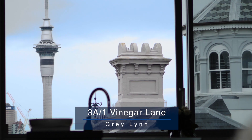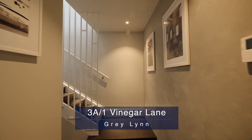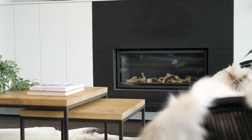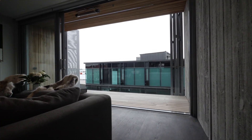Contemporary apartments of this caliber are highly sought after, especially on Ponsonby's doorstep. The state-of-the-art two-bedroom penthouse residence effortlessly maximizes the cool factor while elevating comfort and sophistication.